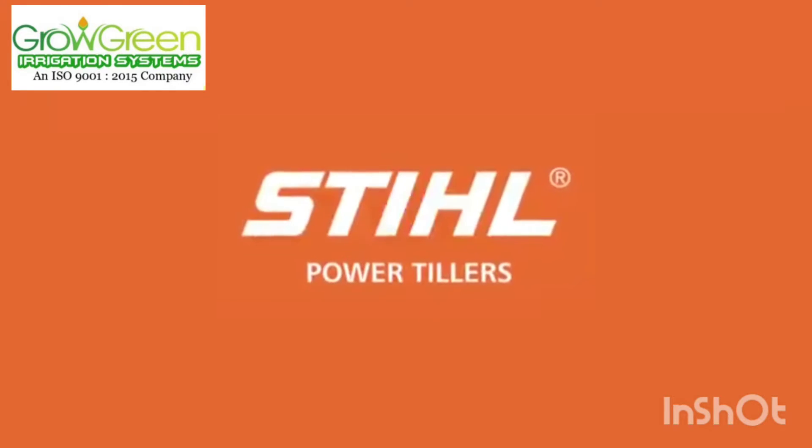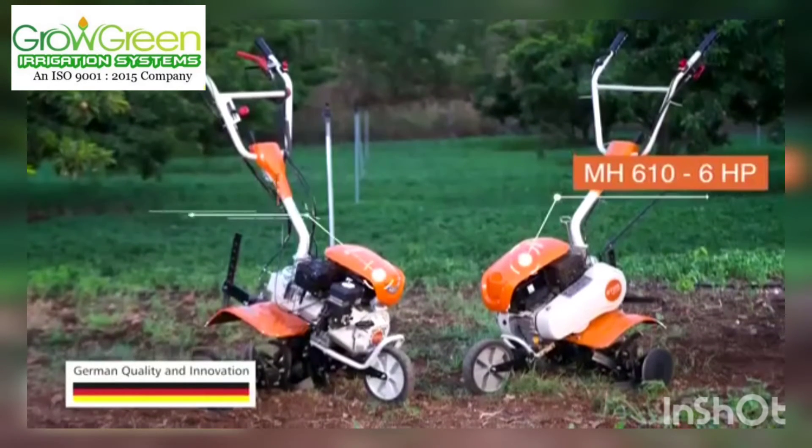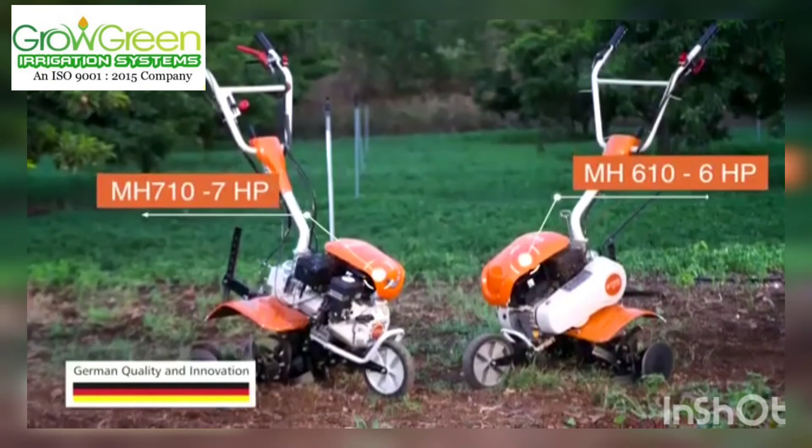Steel Power Tiller comes in two models: MH610 6 HP and MH710 7 HP.